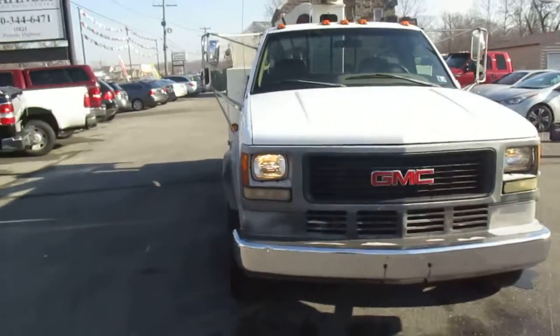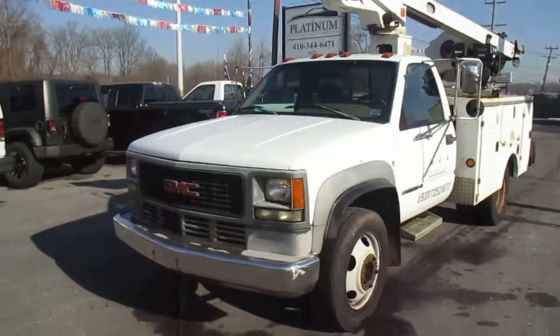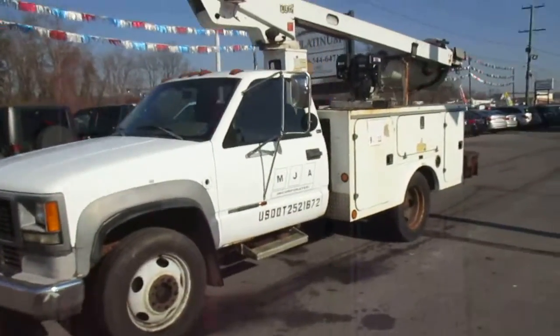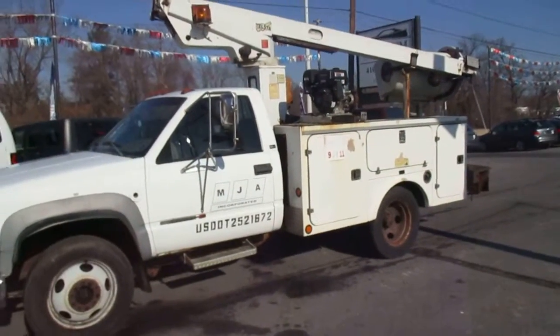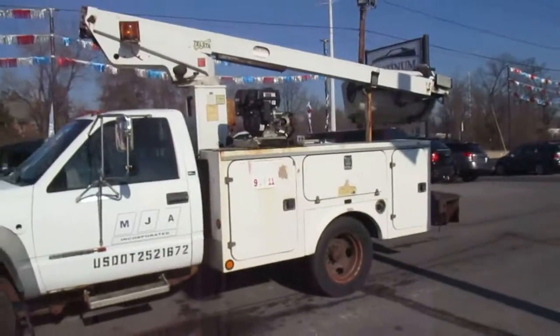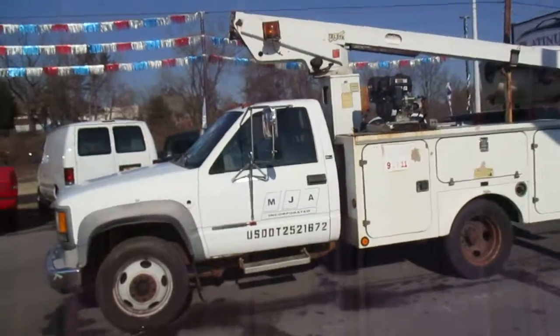Even if somebody's looking just for a good 454, this could be the truck for you — it's probably got some life left in her, just needs somebody willing to spend a little time to bring her back to life. If you're looking for a boom truck for not a lot of money, this could be yours. Any questions, please don't hesitate to email or give us a call. Again, this is a no-reserve auction, so if you're going to bid, please be prepared to buy it. Thank you.